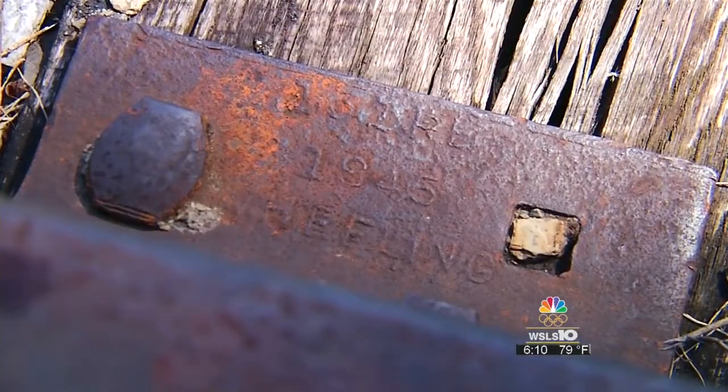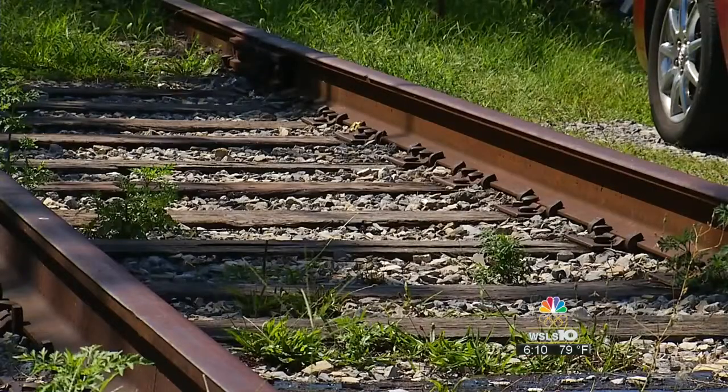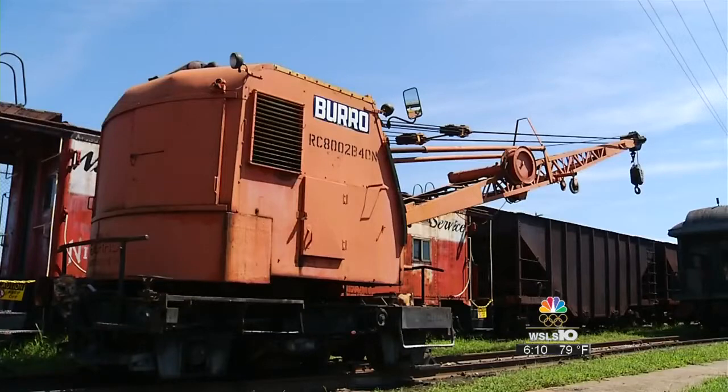They have to replace a trestle, which alone costs a quarter of a million dollars. They need to make sure that it is safe and that they follow all federal and state guidelines. To help with renovations, they've begun purchasing used equipment for the job from Norfolk Southern, like a crane, as it becomes available.